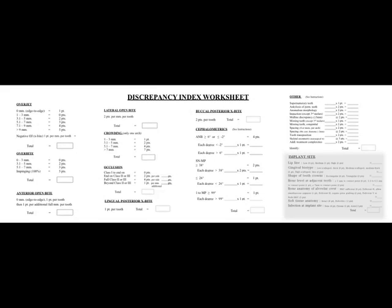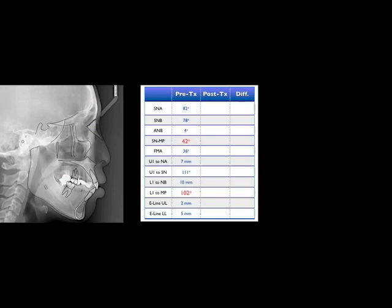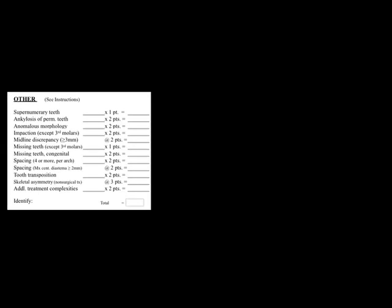We used the discrepancy index worksheet as a standard to evaluate the complexity of this case. The molar relation was Class II on the right side — it got 4 points. The main discrepancy in the pre-treatment ceph tracing was the angle of SN to mandibular plane and lower incisor to mandibular plane, which got 14 points.